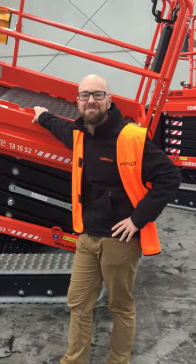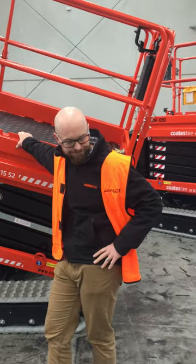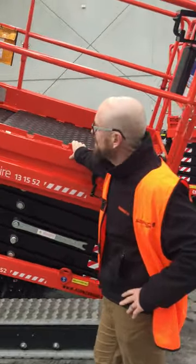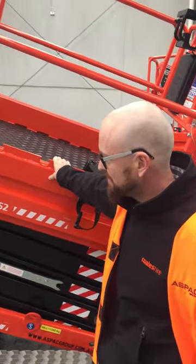I'm here with Dan Goodfellow, National Category Manager for Access with Coats Hire. They're just in the process of taking delivery of a fleet of Athena 1090s. Dan, tell me about the decision that Coats have made to put these into your fleet.